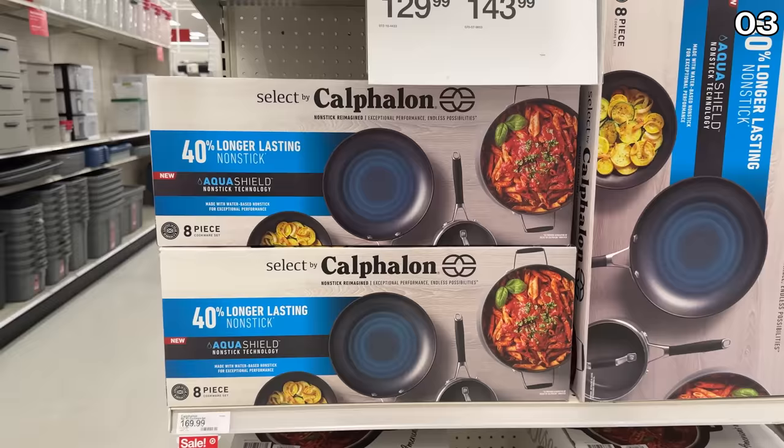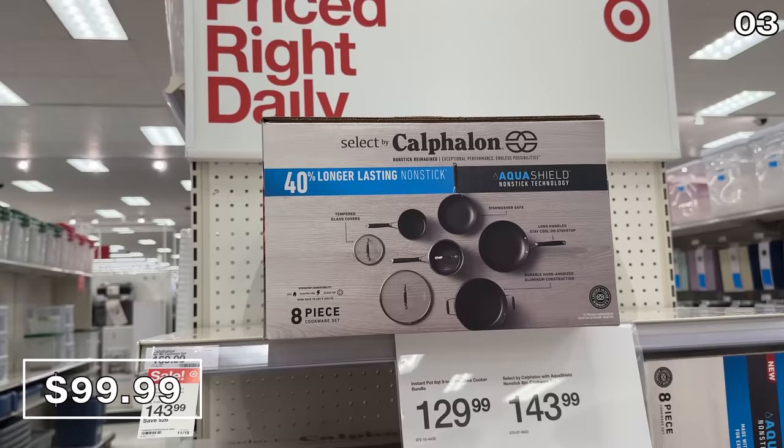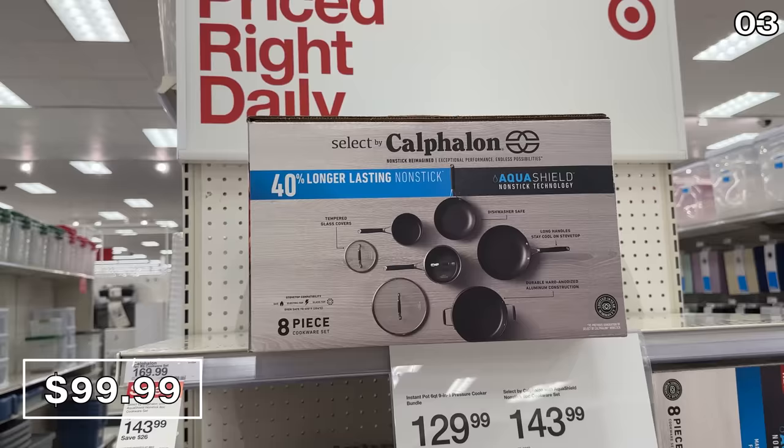You could save $55 on this eight-piece Calphalon cookware set for $100, which features some new non-stick technology.